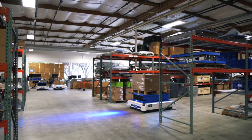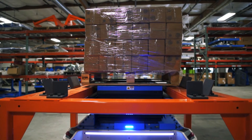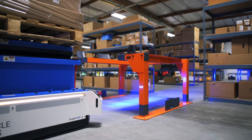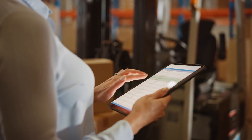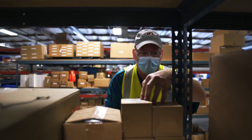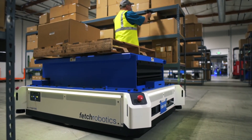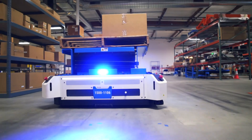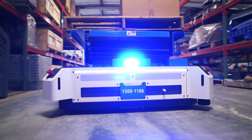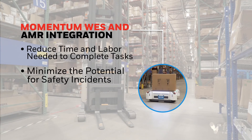Want to add automated efficiencies to traditionally labor-intensive tasks such as pallet conveyance, kitting, and reverse logistics? Momentum is fully integrated with Fetch Autonomous Mobile Robots, or AMRs, to help warehouse operations reduce reliance on forklifts or minimize inefficient foot traffic. Momentum also integrates with Warehouse Management Systems, or WMSs, allowing AMRs to be added easily to existing operations. Momentum ensures efficient use of AMRs by balancing workloads and maximizing throughput to meet critical SLAs, instructing AMRs where to transport pallets or cases throughout a warehouse — traveling the long-haul distances traditionally covered by forklift drivers. This reduces the time and labor needed to complete these tasks and minimizes the potential for safety incidents.